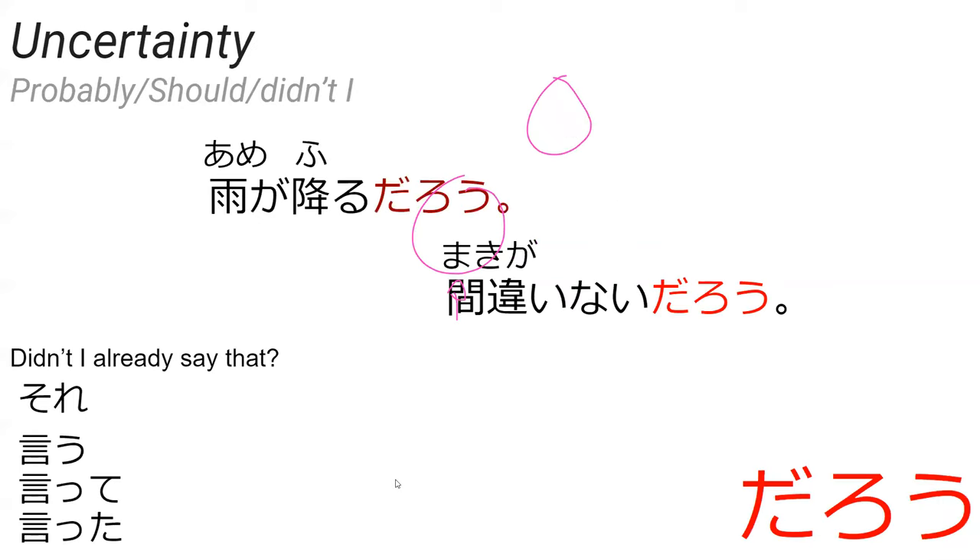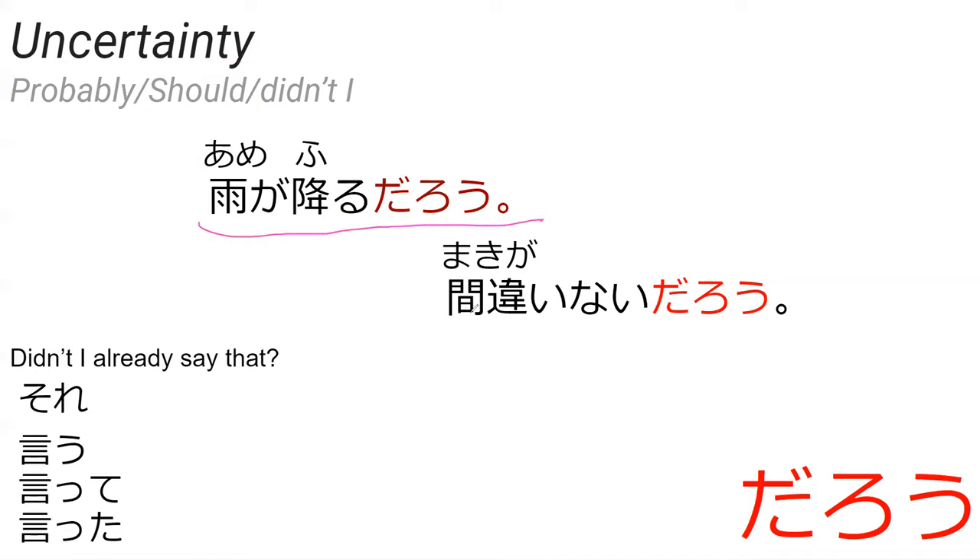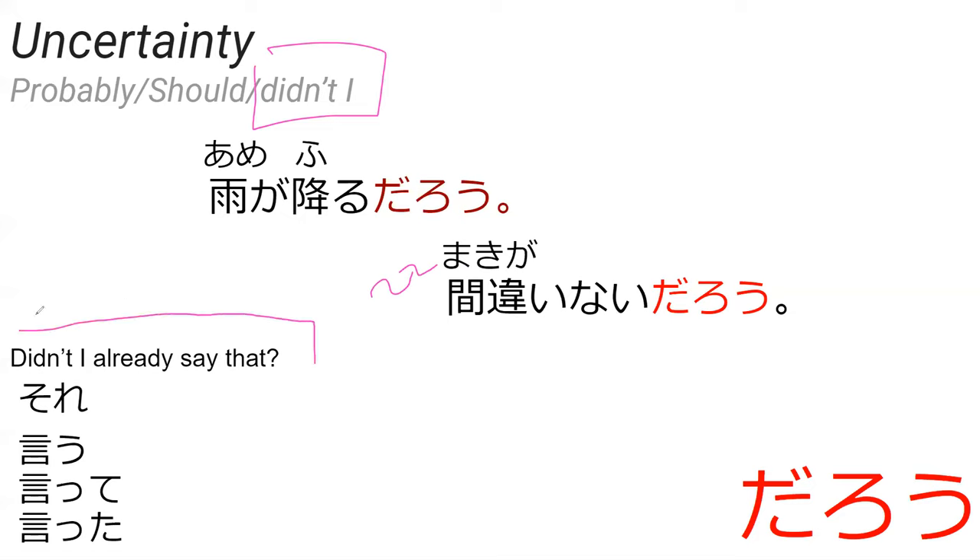So next is 'daro.' Daro normally denotes like probably or should. For example, it probably means it's going to rain — there's no mistaking it, probably. It just adds a little bit of vagueness. However, this can also be used in a way to say like 'didn't I already say that?' — which I was wondering if you could try making with daro, using all the grammar points. You have 'ita' and 'daro' — didn't I say that?